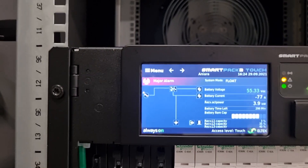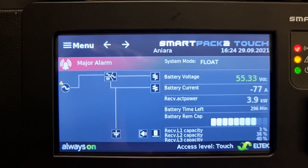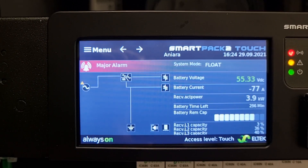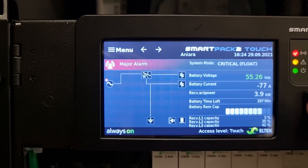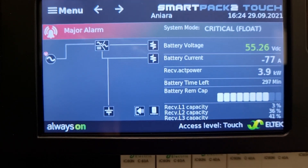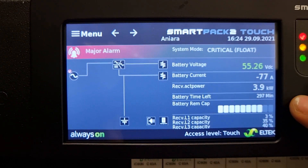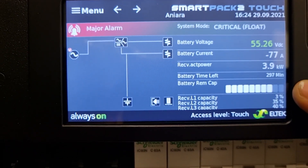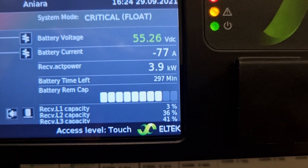We got an alarm on the display now, which you can, of course, remotely monitor as well. What you can see here now is that the battery voltage has dropped from 56 down to 55.26 volts, and we're still consuming 4 kilowatts of power. There are 297 minutes of battery time left, so we can operate like this for 5 hours.